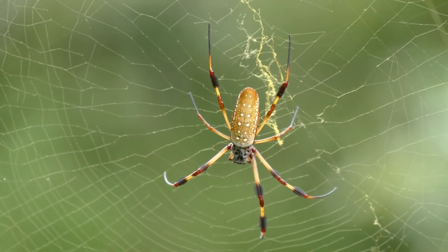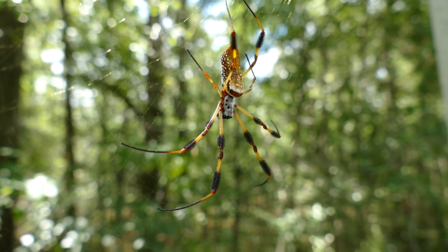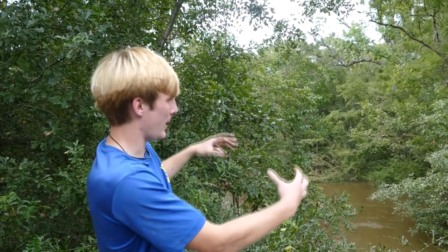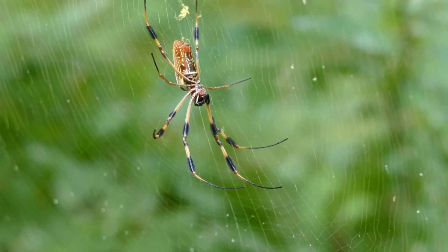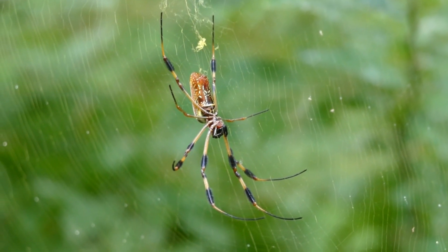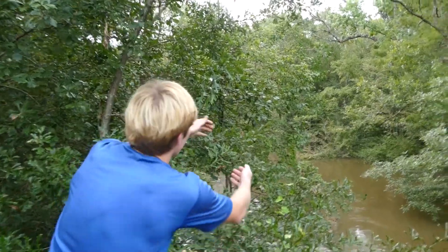I've got one, two, three, and then there's another one right there — so four in this little tiny spot. That one right there is big, that's a massive one. These are all going to be females. Only the females actually get this big. Now I can't get to the biggest one, so let me grab a smaller one here.